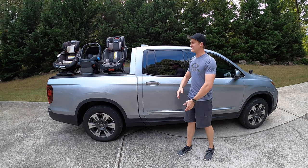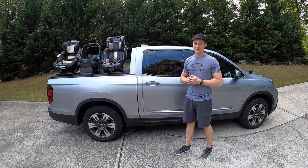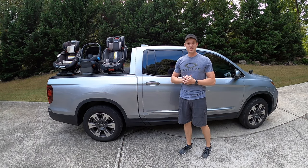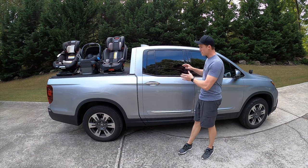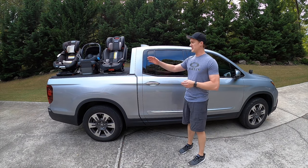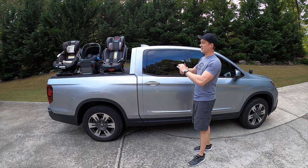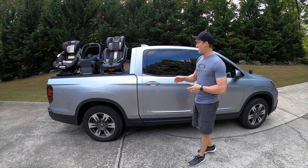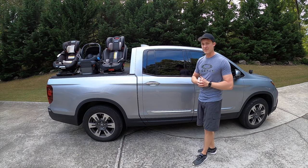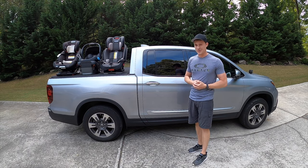Hello everyone, Yuri Masso here. Today we are looking at the Honda Ridgeline to see if it is a practical family vehicle. Some of you might be looking to get a Honda Ridgeline for your family and you don't know if it'll fit a car seat, two, or even three. I'm going to find out if they all fit and how much room you'll have behind the driver and passenger after installation.